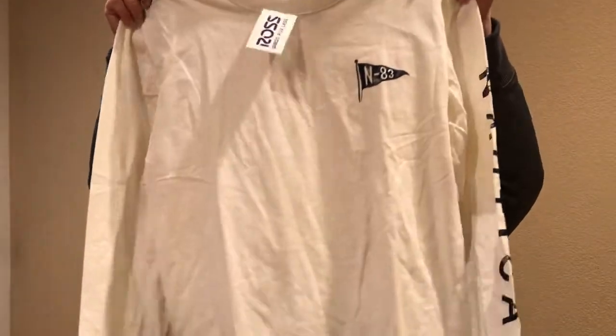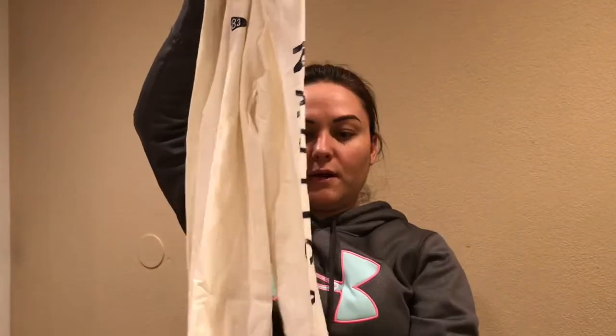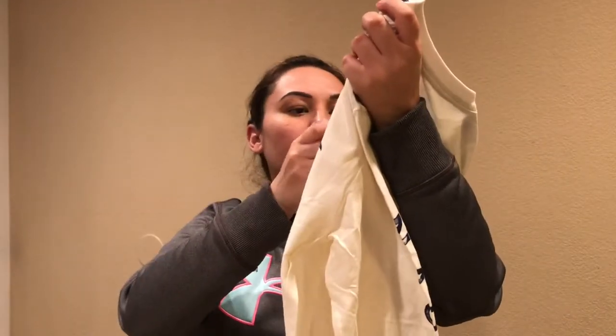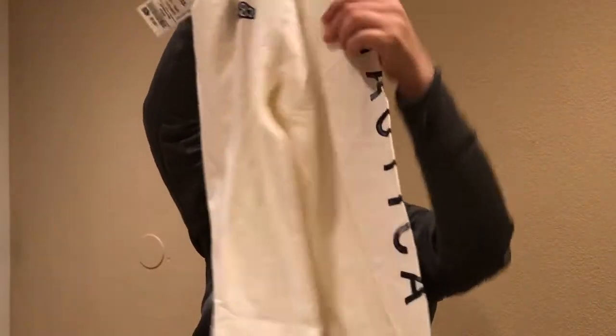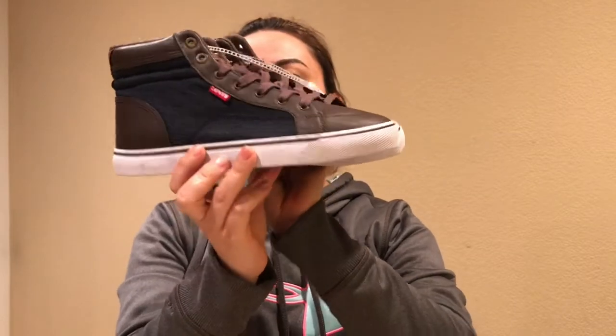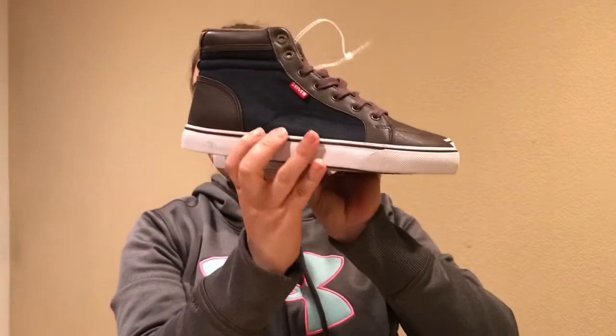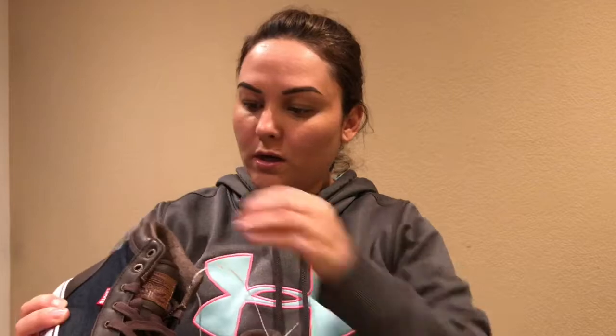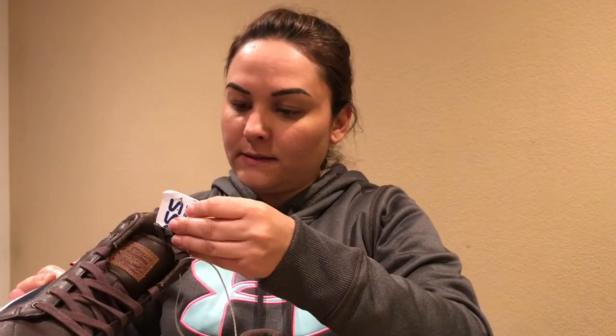I bought my 11-year-old son this Nautica shirt — it says Nautica right down the sleeve. I thought it was super cute and it was $7.99, just a plain shirt. I also got my 11-year-old these shoes — super cute high-top Levis in brown. These ones were $16.99.